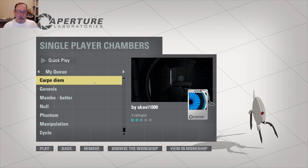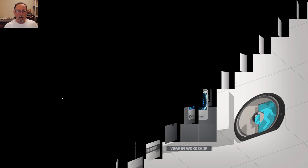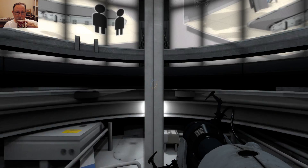Anyways, this test chamber only has three ratings and only scores two and a half little bluish-green circles. But we're going to jump right into it. I'm working on my second cup of coffee for the morning.